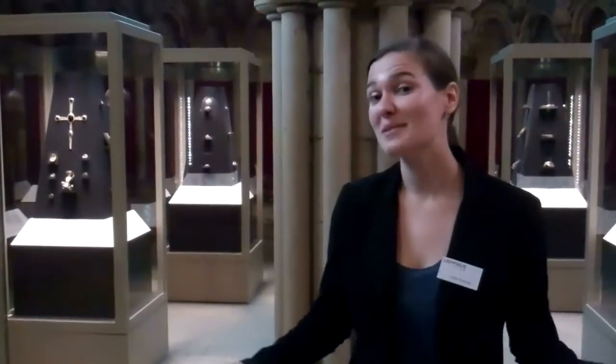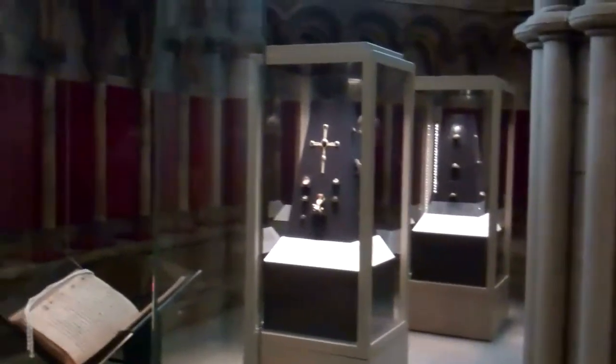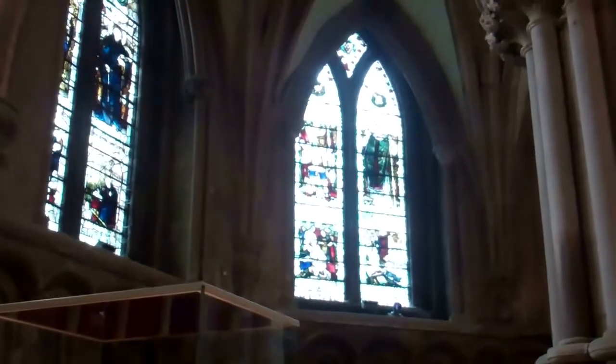So we've just wrapped up the installation of the Staffordshire Hoard objects. We have four cases full of all of those treasures and they look absolutely amazing in this space. I think it's going to be a really exciting exhibition.